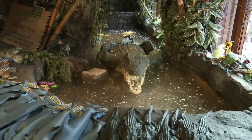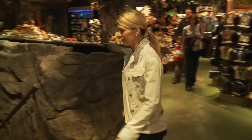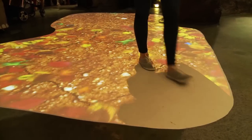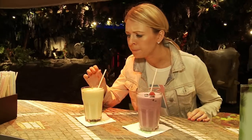Spread over three floors, your adventure begins as you walk past the Crocodile Pond and down into the Mushroom Bar. Enjoy quite possibly one of the world's best smoothies before your tour guide whisks you to your table in the heart of the Rainforest.